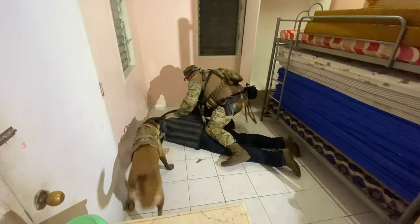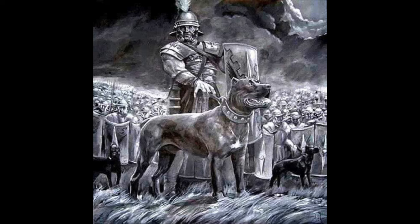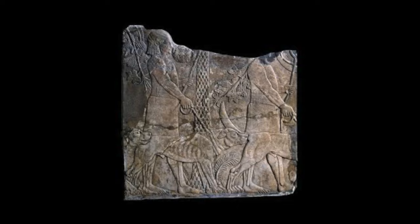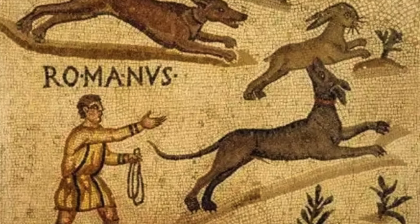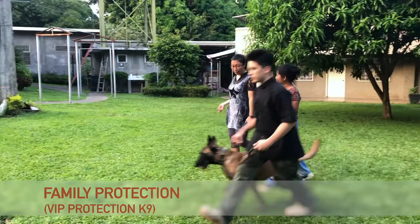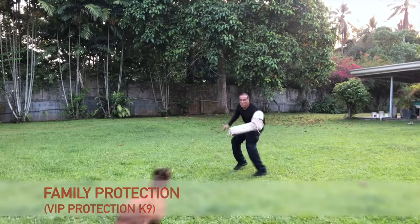Our journey begins with the history of protection canines. Did you know that their roots can be traced back thousands of years? Protection dogs have been our faithful companions and guardians since ancient times. From ancient civilizations like the Egyptians and Romans to medieval Europe, dogs have always been used for protection and security, often tasked with guarding property, livestock, and even royalty.